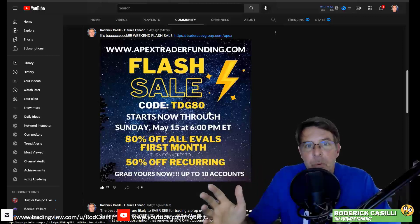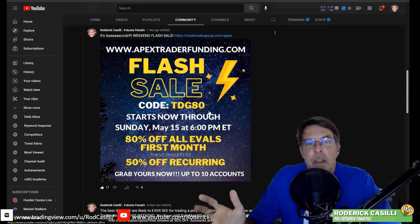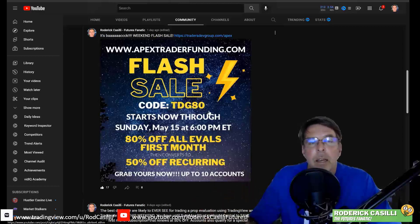If you haven't done anything with Apex Trader Funding in the past, please consider taking advantage of this. It's a great program. You can trade up to any account size that you'd like, and up to 10 different accounts. NinjaTrader is the preferred platform. If you're interested in a different platform, you can check some of my other videos for how you can trade with a different firm on TradingView and TradeAvate.